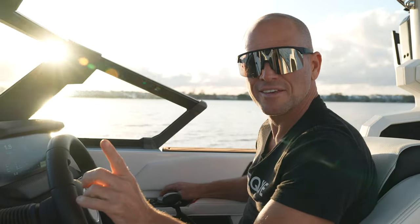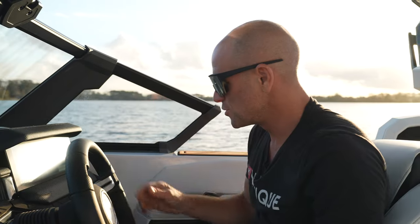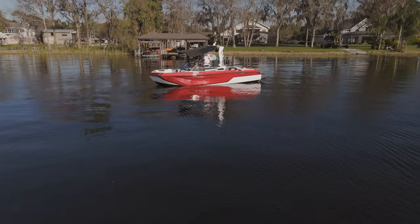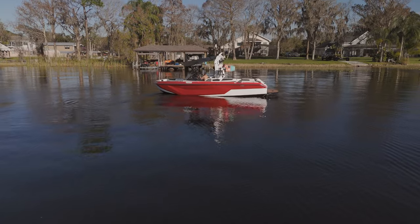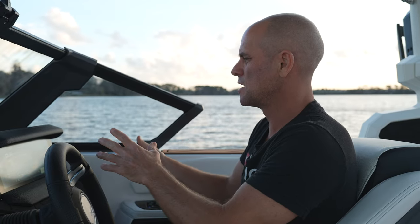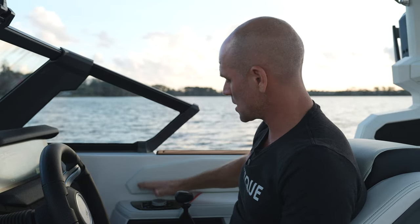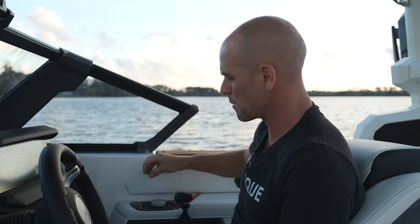Can you hear that high-pitched noise? That's my stern thruster — you can turn so much faster with it. The stern thruster is an option on the GS22 and it absolutely changes the boat's operation. One of the cool things about Nautique is that they have the same helm layout in every model, with some variations between screens. The touch display is called Helm Command, which you can operate from the helm or from up top.